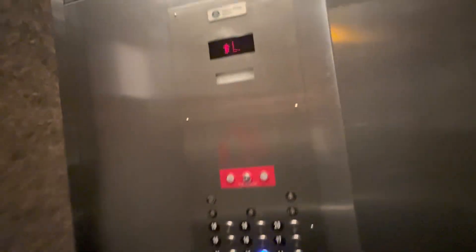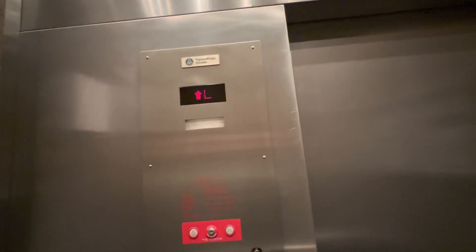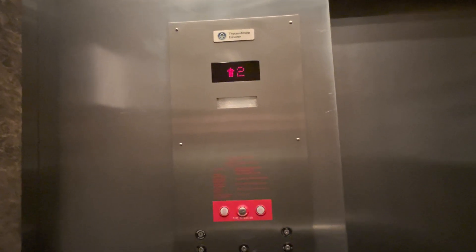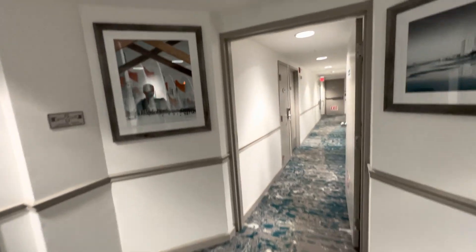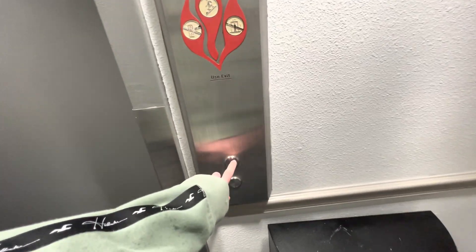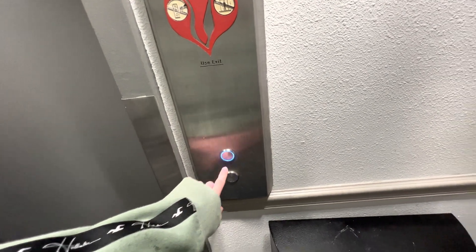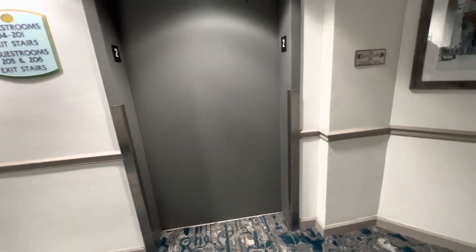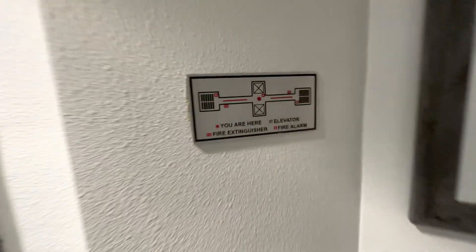It only needs our key card on the outside. I can use our key card out here. It looks like there's only two elevators in this building.